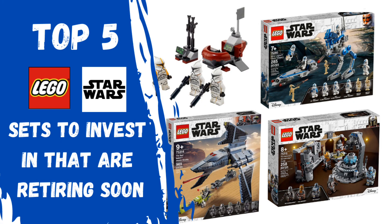I hope you guys enjoyed our top 5 LEGO Star Wars sets to invest in that are retiring soon. If you're new to the channel, be sure to hit that subscribe button, turn on notifications, and like this video. Be sure to go enter my giveaway that is going to be ending when I reach 600 subscribers — I'll put a link to that in the description below. Thanks for tuning in to the video, and I'll see you in the next one.